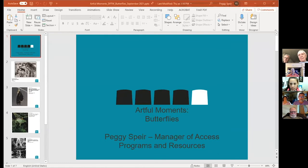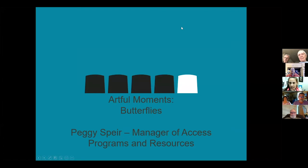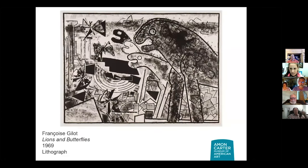Let me pull up my presentation. All right, y'all can see it? Yes. Let me make sure I can see all of you. All right. So we've got a random smattering of butterflies in our collection.